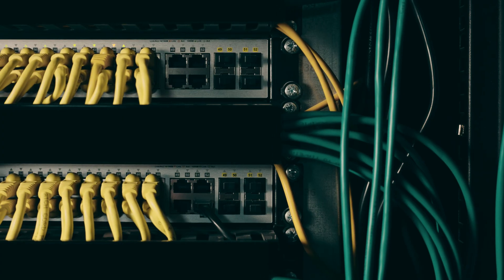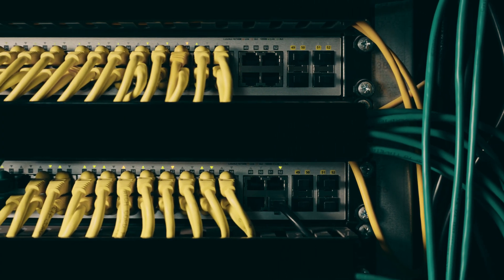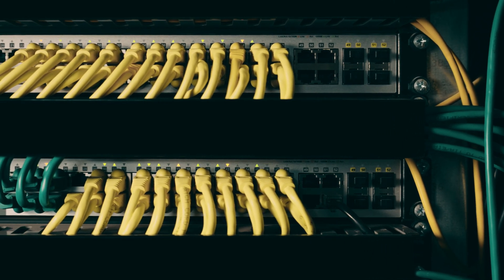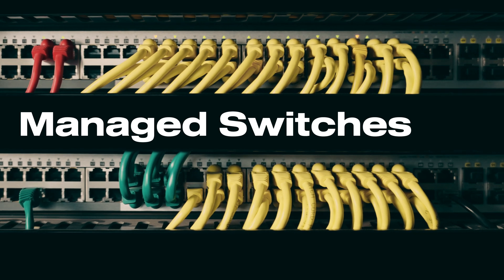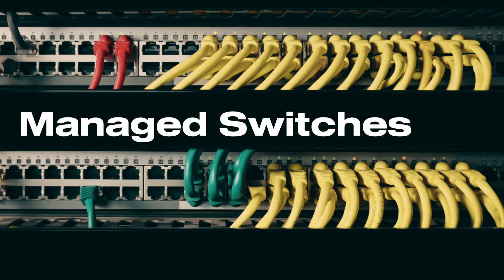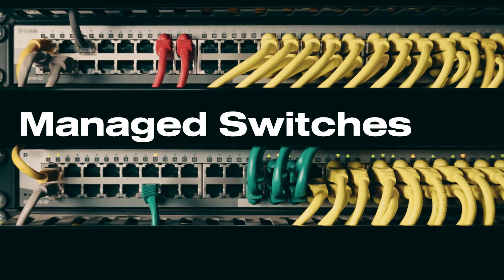Switches are something you'll probably need as well. An unmanaged switch is okay, but if you're serious about networking, you'll want to look at managed switches so you can learn about VLANs and other advanced topics we'll cover further in this series. In terms of a firewall, I like PFSense. There's also OPNsense. Both are great open-source firewalls that work well in homelab environments.